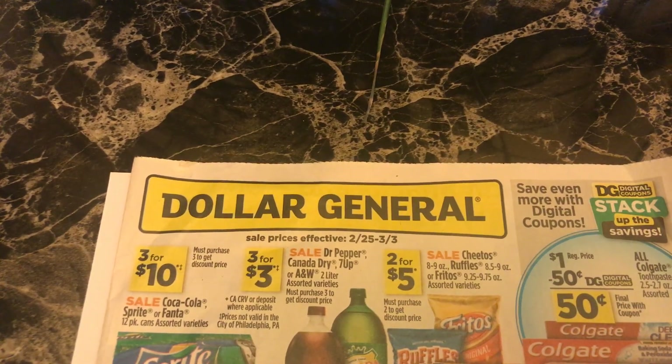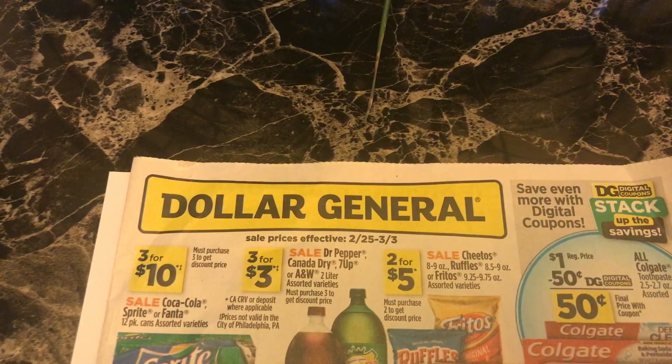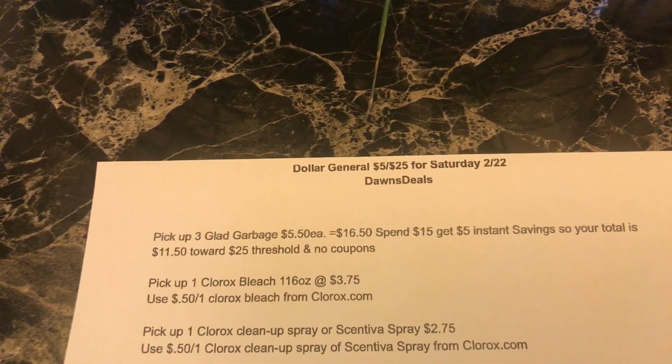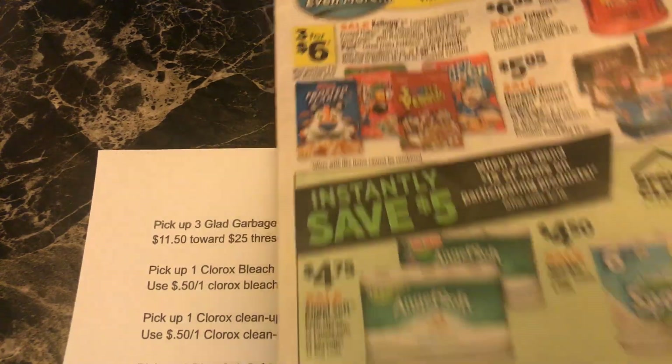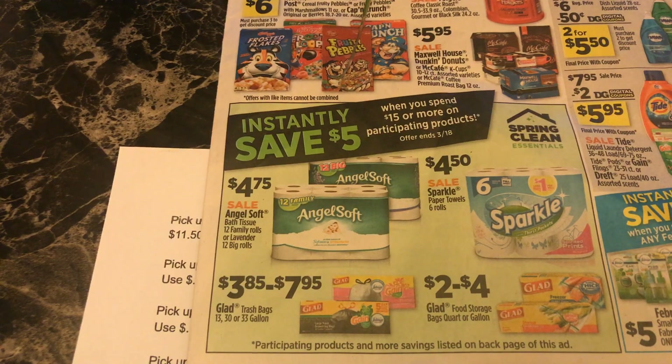This is our Dollar General scenario for Saturday February 22nd for the $5 off $25 deal. The first thing I want to pick up are three Glad garbage bags priced at $5.50 each, bringing our total to $16.50. When you spend $15 you get a $5 instant savings — this weekly ad is for next week but the instant savings is pictured. The garbage bags range from $3.85 to $7.95 and you can mix and match varieties to reach $15.